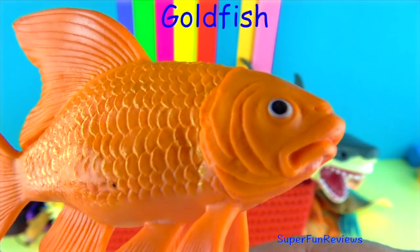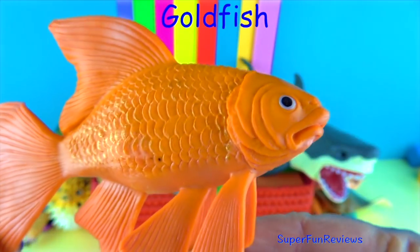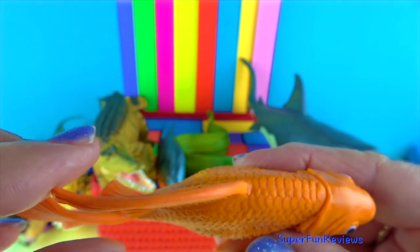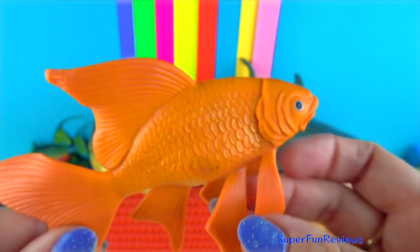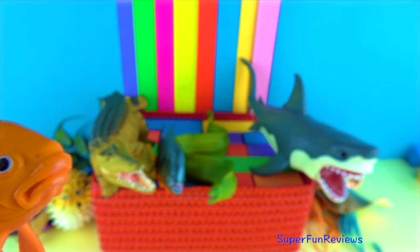The goldfish. They are descendants of carp and originated from China. They have teeth in their throat which are used to crush their food. Goldfish don't blink because they have no eyelids and they actually sleep with their eyes open.